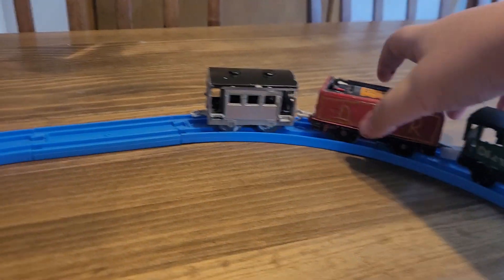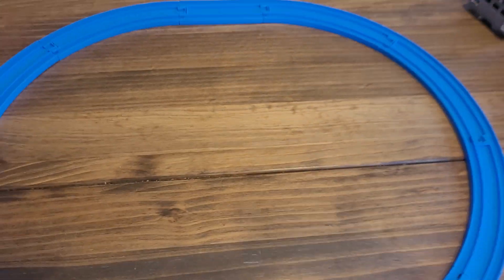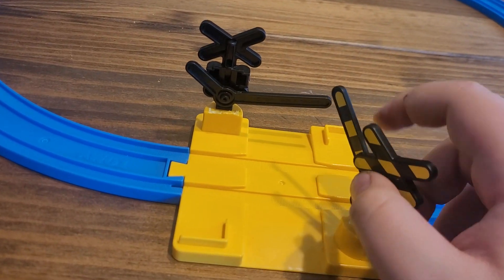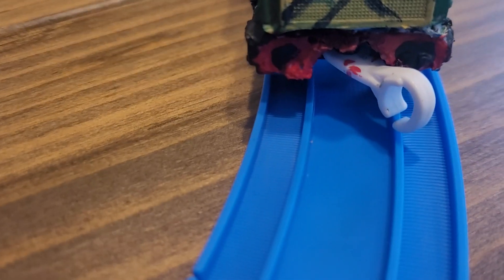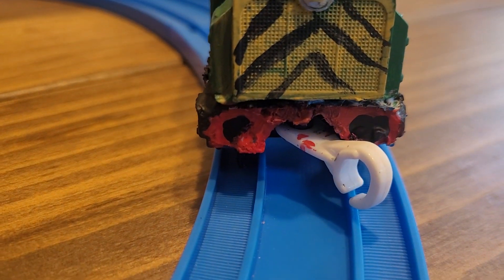In terms of track, you will not need much, as it is just a simple loop, not a crossing. So you'd have one half straight, eight curves, and a Tommy crossing — does not matter which one. And Francis must have a front coupler; do that as you wish.